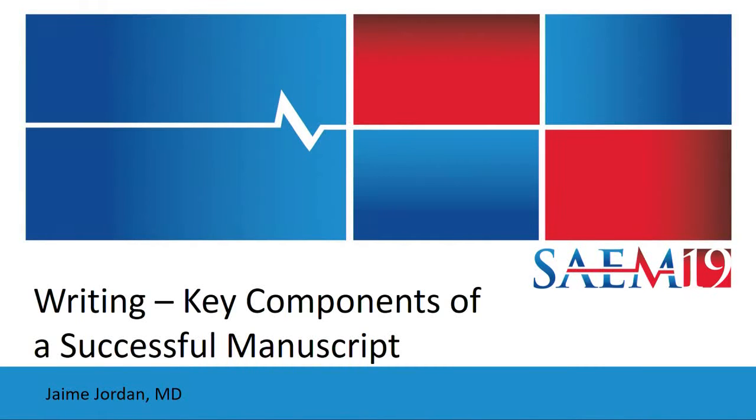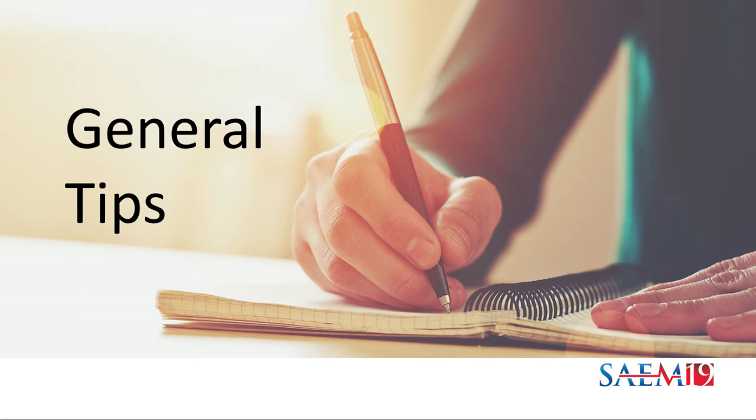Sally gave me three to five minutes to talk about writing. We're going to talk about a couple of tips and tricks. I want to echo some key components of a successful manuscript. Just a couple of general tips, and I'm sure my colleagues will have several to add as well.